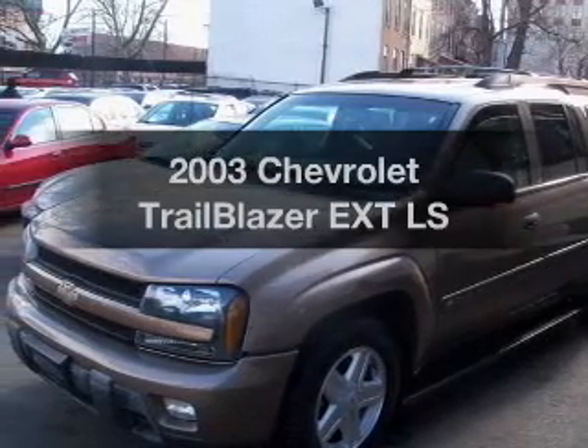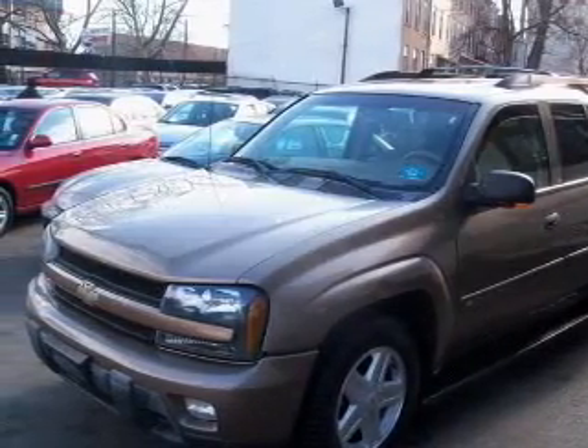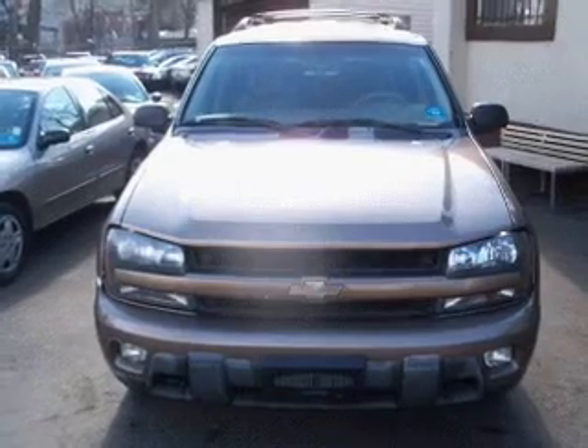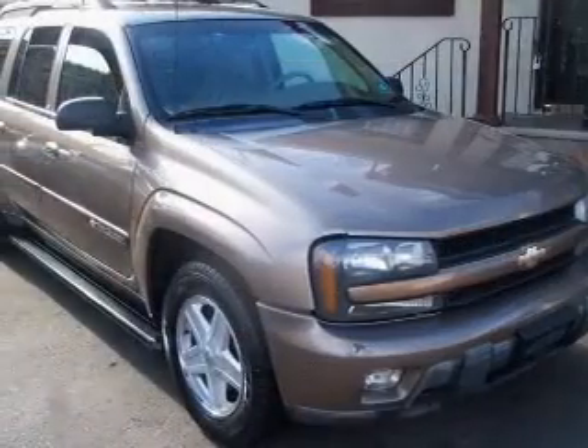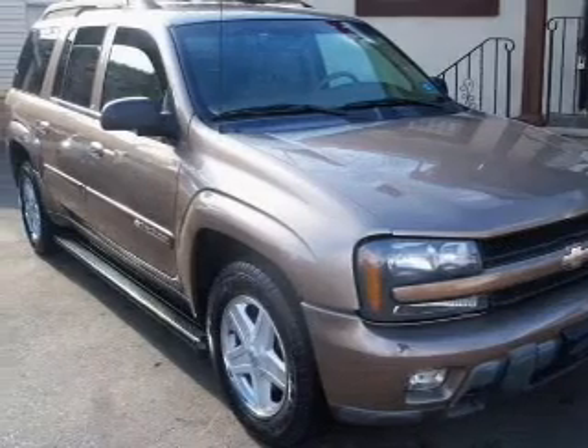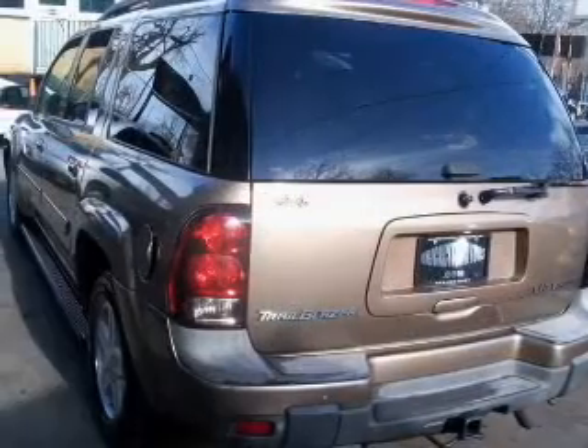Imagine yourself in this 2003 Chevrolet Trailblazer EXT. Travel the roads in style and comfort in this great vehicle. With a reliable six-cylinder engine driven by an automatic transmission, premium wheels lend a distinctive appearance.